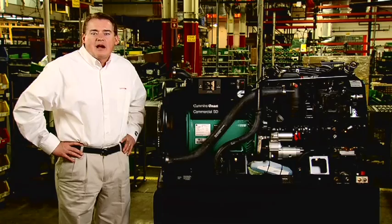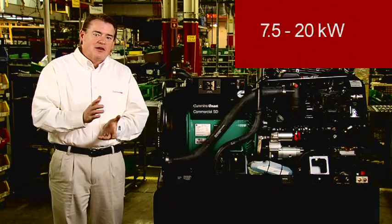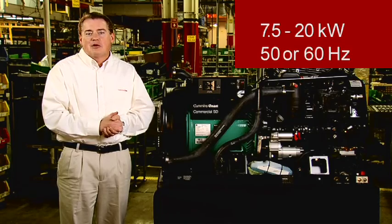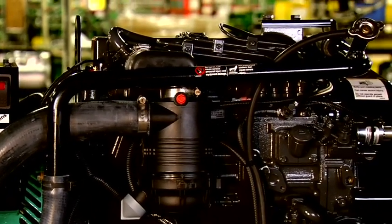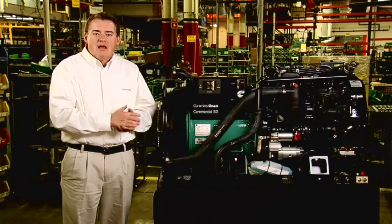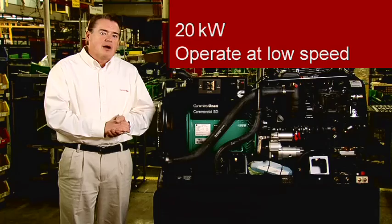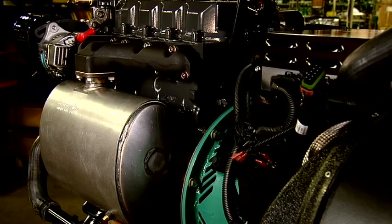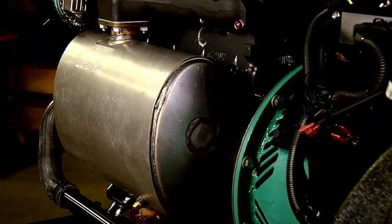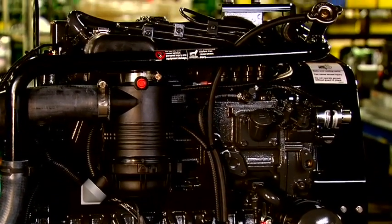Let's take a detailed look at the Cummins Onan commercial mobile standard diesel product line. For applications that do not require a housed product, Cummins Onan offers a line of standard diesel generator sets. Standard diesel models are available from 7.5 to 20 kilowatt with both 50 and 60 hertz models available. These standard open diesel generators offer exceptional value and features, including smooth operation, increased cooling efficiency, and low harmonic distortion. The product you see here is our SD-20000. At 20 kilowatt, it's our largest standard diesel product. All the standard diesel products operate at low speed for long life. The 20 kilowatt model uses a brushless alternator for extended life applications. These products feature a durable 4-cylinder liquid-cooled engine meeting the latest EPA Tier 4 emission standards.